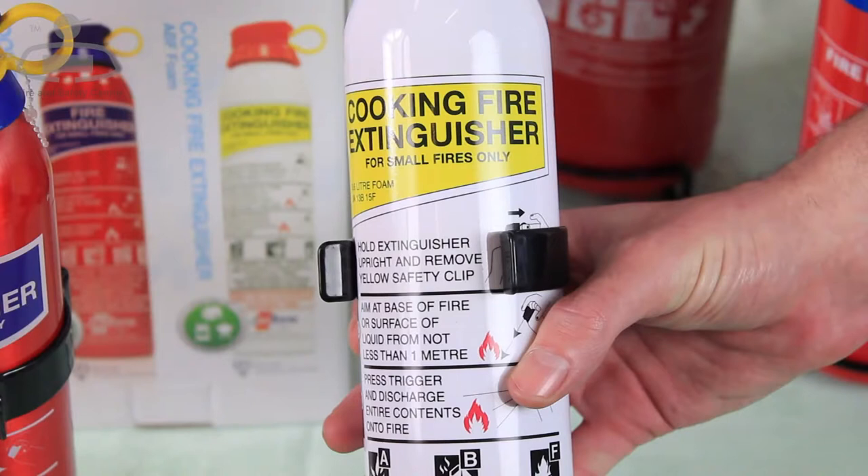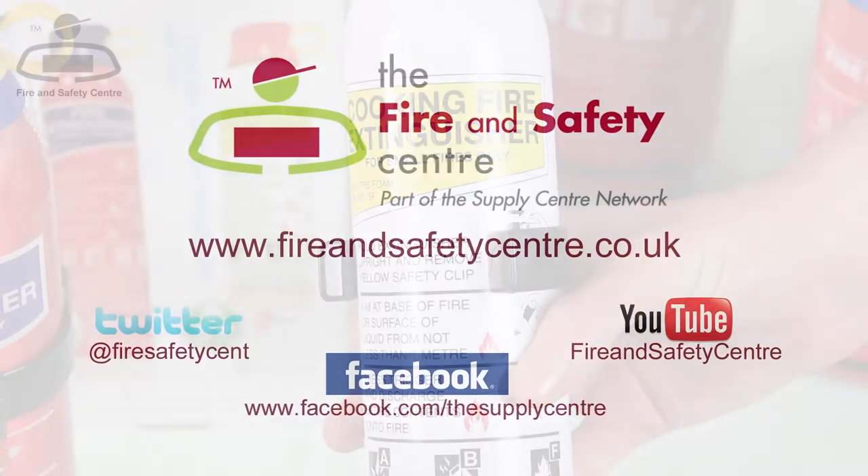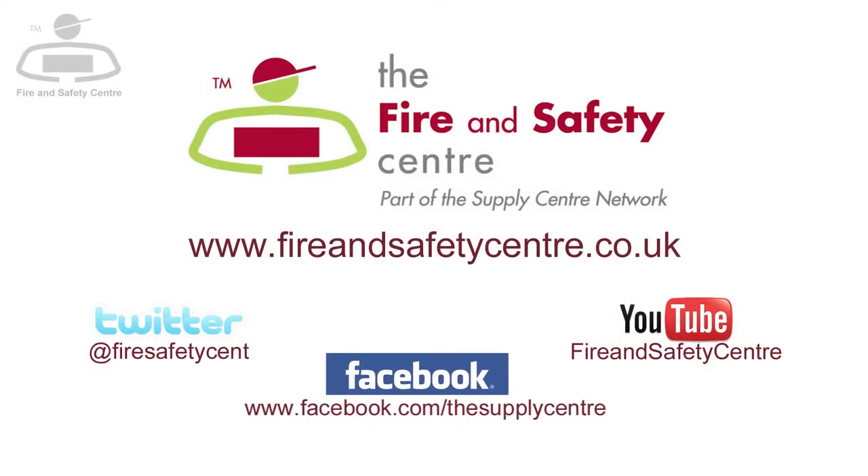You can now buy special foam formulations that are effective on cooking fat fires in smaller canisters for home use. Our 600ml aerosol ABF extinguisher is also effective on solid combustibles and flammable liquids, so is a useful safeguard to have around the home. And remember, when it comes to your safety, come to fireandsafetycentre.co.uk.